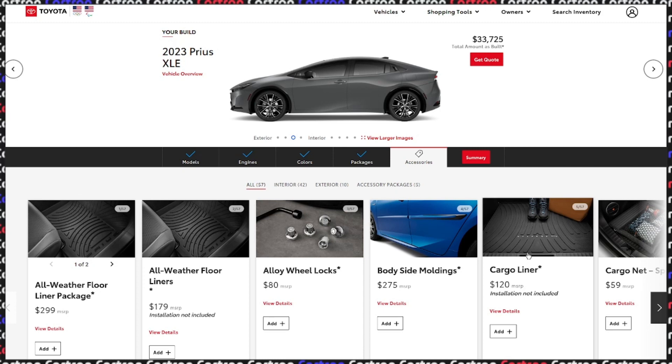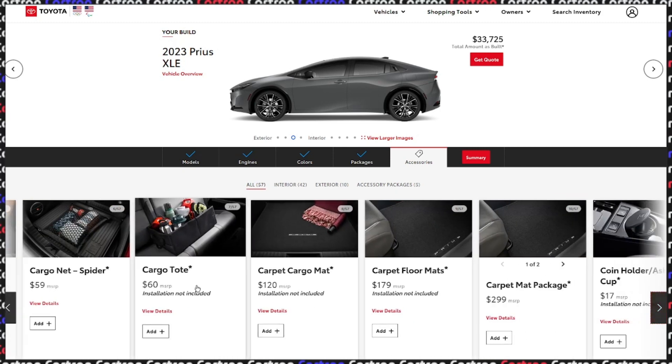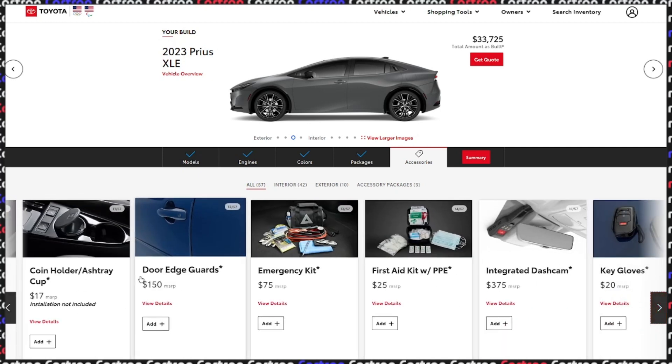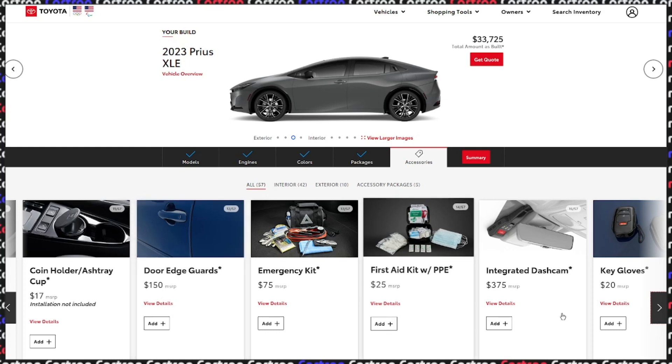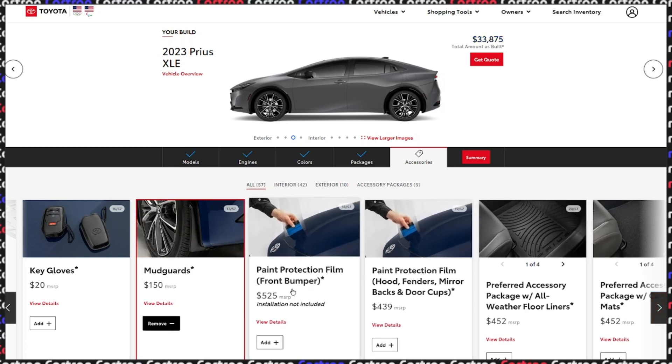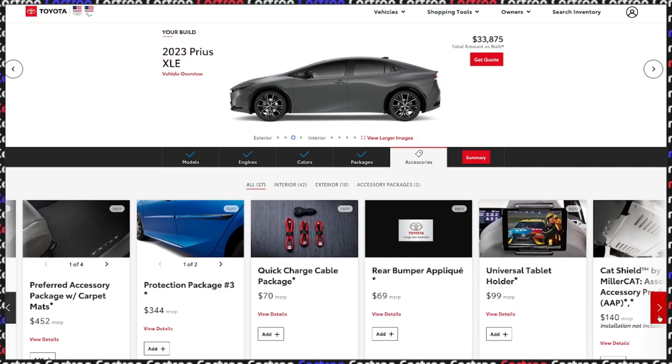Cargo liner — if you're putting work boots in the back, get it. It's worth the money when selling second-hand. You can get a cargo net or cargo tote. These are just floor mats basically — you can get these from an Etsy shop. Not really obligatory in my opinion. Key gloves — come on. Mudguards — I would actually get these just in case. Paint protection film — you can get these done at an auto shop, but at 400–500 bucks I'm not quite sure that's a reasonable price. Tablet holder made from the most pristine of plastics — 99 bucks, when most kids in the back probably have a tablet worth around the same amount.